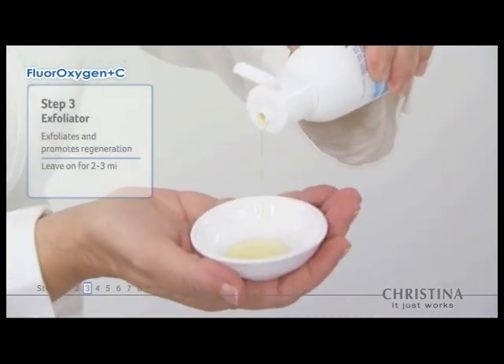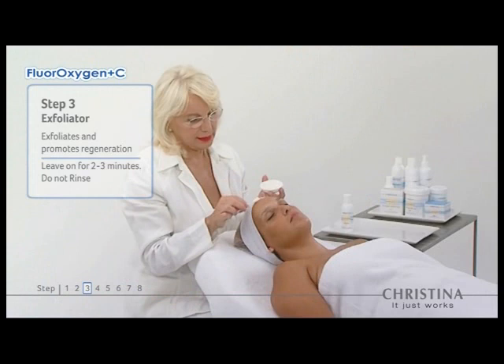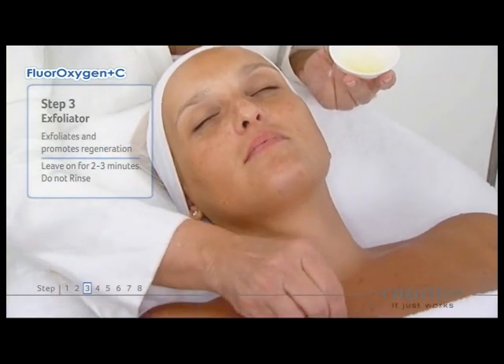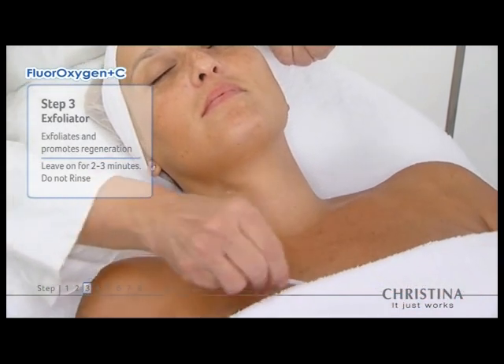An innovative combination of alpha-hydroxy acids and lightening agents exfoliate the skin, promote cellular regeneration, and increase blood circulation.